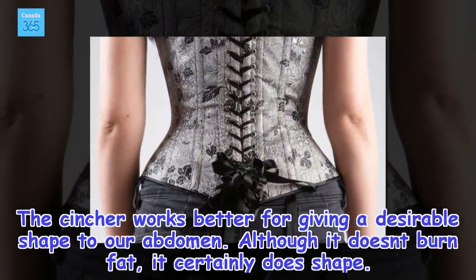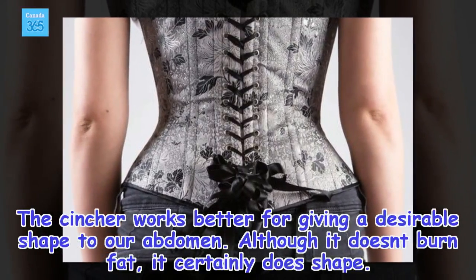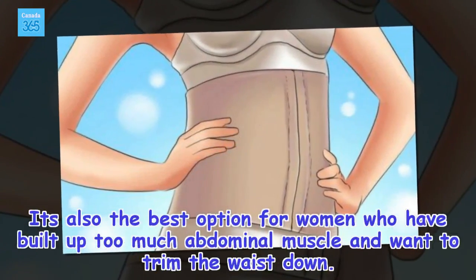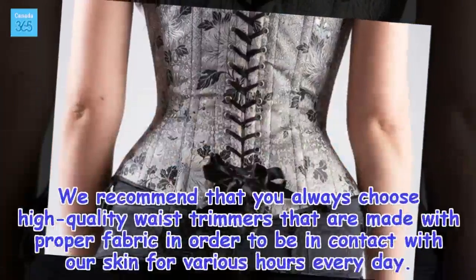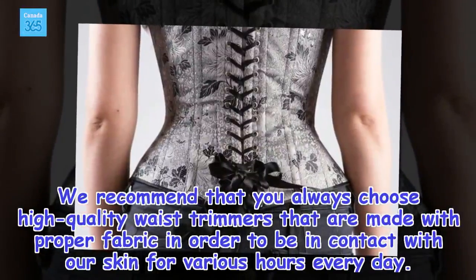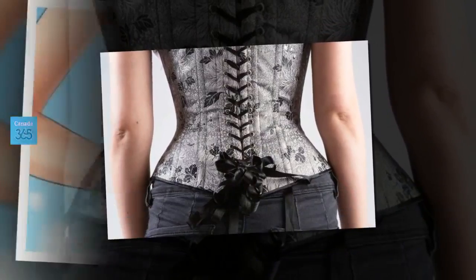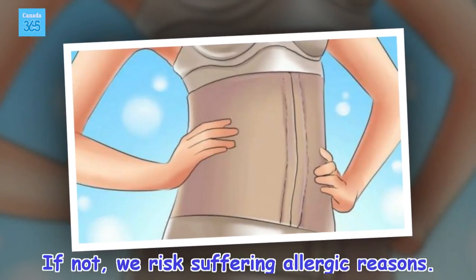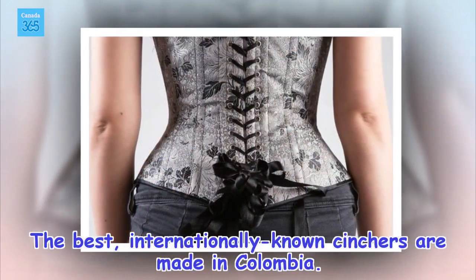The cincher works better for giving a desirable shape to the abdomen. Although it doesn't burn fat, it certainly does shape. It's also the best option for women who have built up too much abdominal muscle and want to trim the waist down. We recommend always choosing high-quality waist trimmers made with proper fabric, in order to be in contact with our skin for various hours every day — otherwise, we risk suffering allergic reactions. The best internationally known cinchers are made in Colombia.